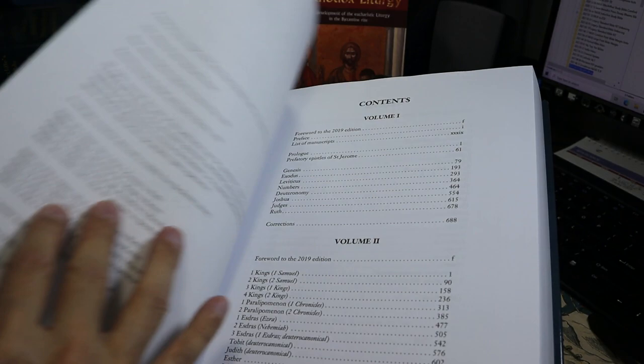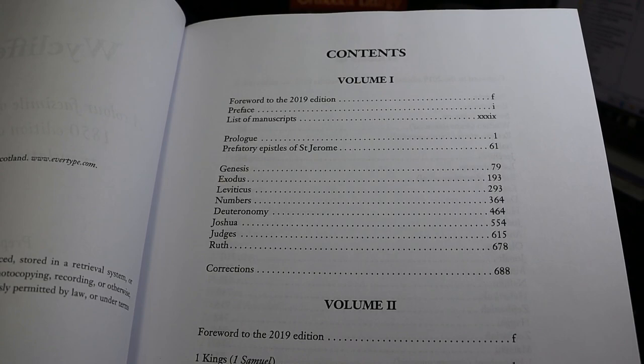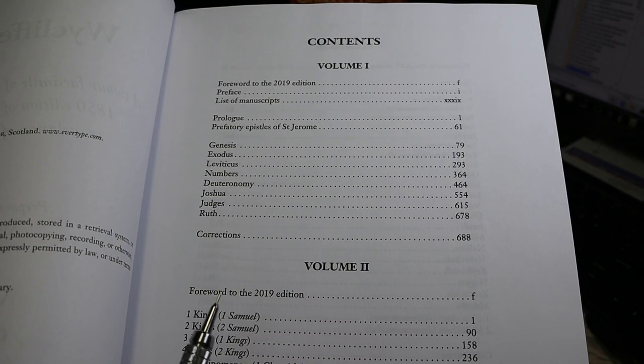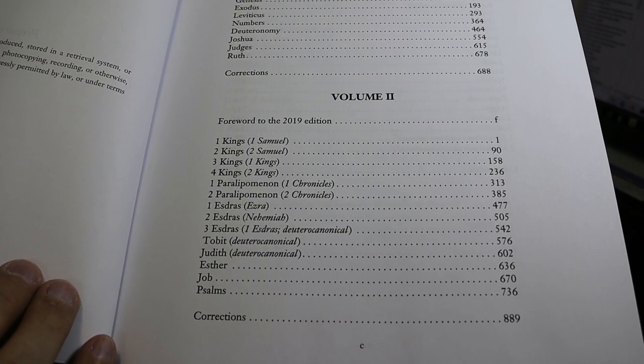There is a table of contents in each volume that gives the contents of all four volumes. Volume 1, which we're holding now, runs from Genesis through Ruth. It also includes the current editor's foreword, the preface to the 1850 edition with a list of manuscripts, and the prologue — that is, the general prologue to John Purvey's revision — and prefatory epistles from Saint Jerome, which are included in the Latin Vulgate.